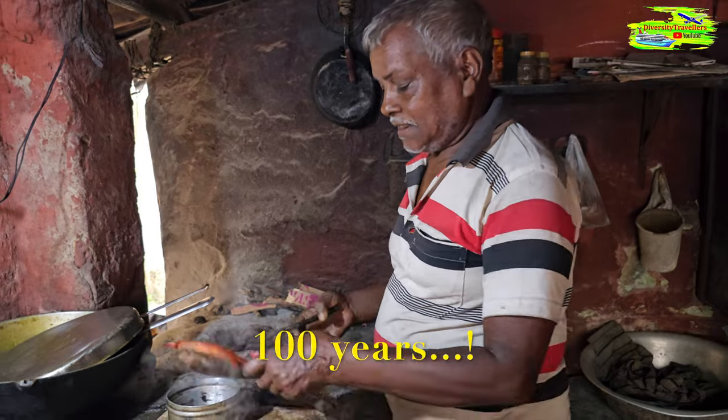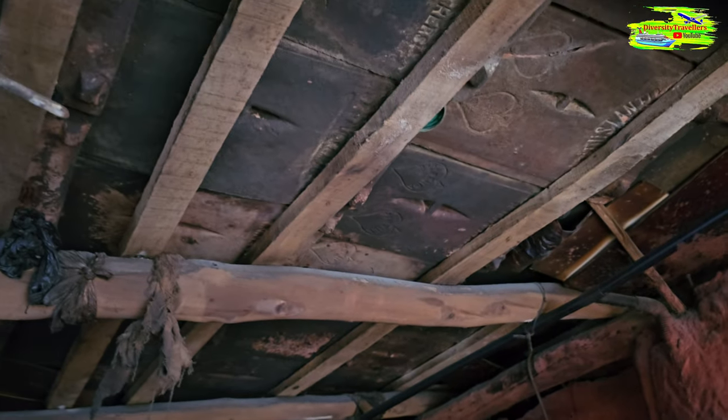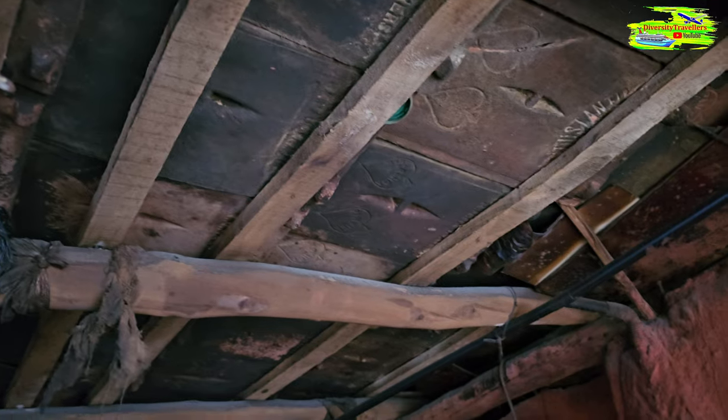I'm just told that it's a hundred-year-old tea shop. You can see the roof — it's wooden, and we call this style 'talis chal'.